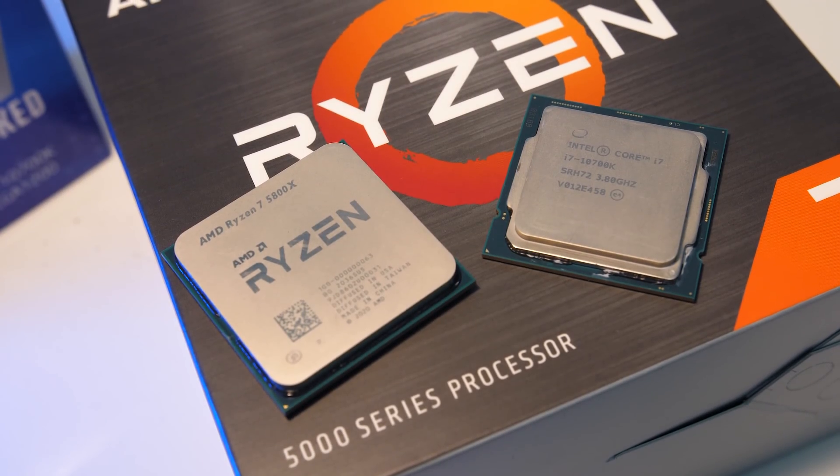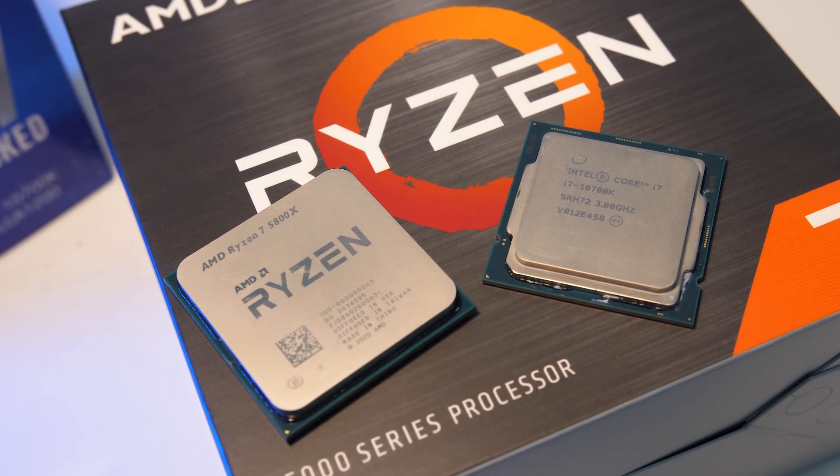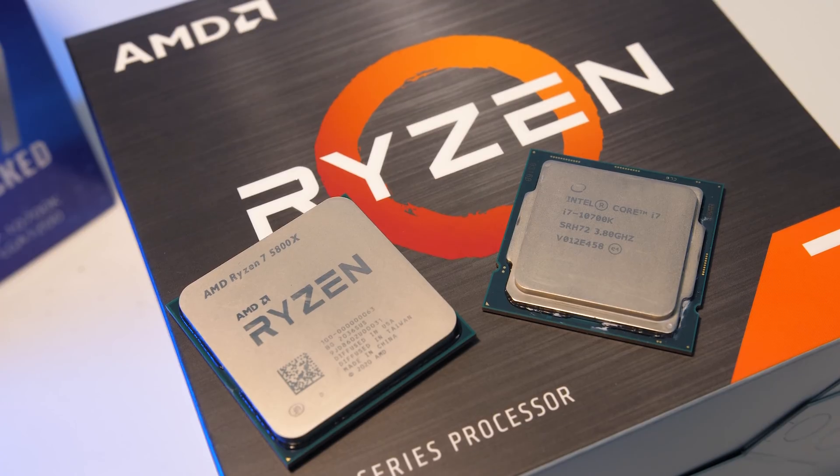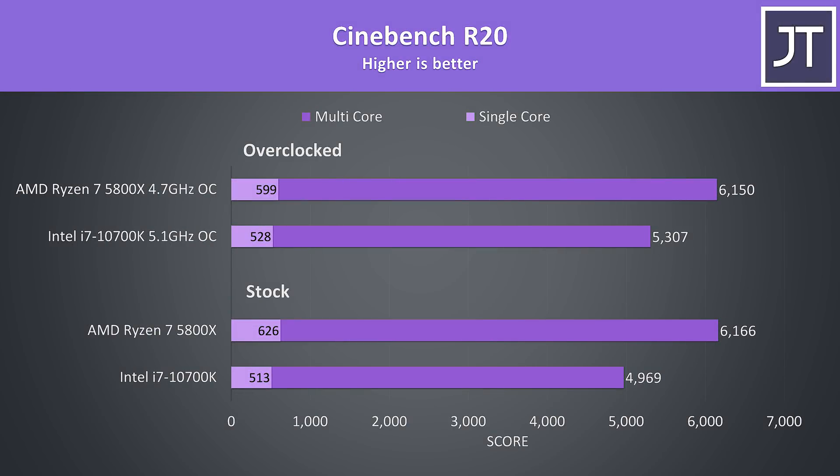With that in mind, we'll first check out the differences in various applications as well as power draw and thermals, followed by gaming tests afterwards, then finish up by comparing some performance per dollar metrics.